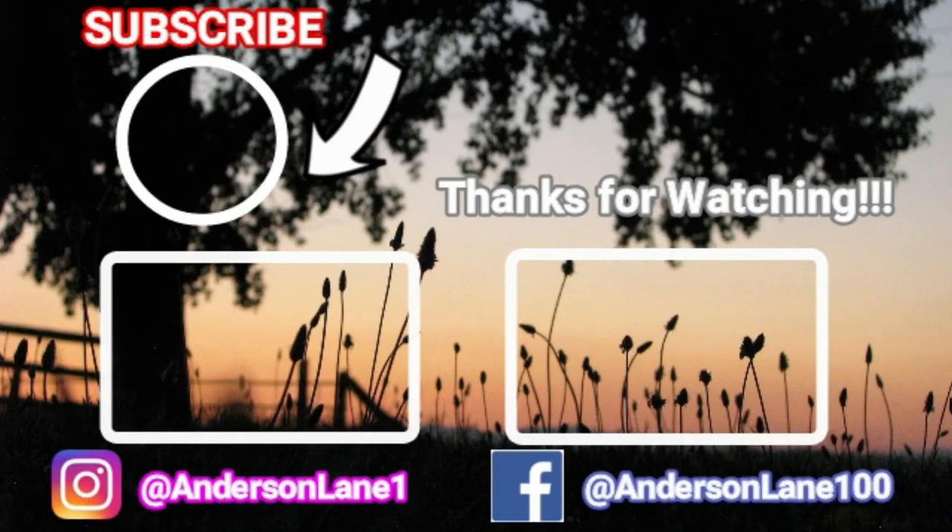Thanks for watching. Have a good night. We'll see you again next time. Bye!